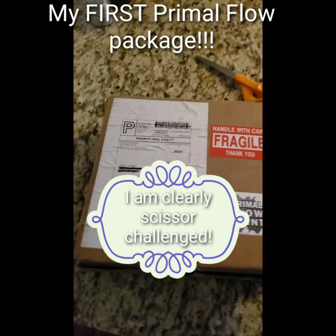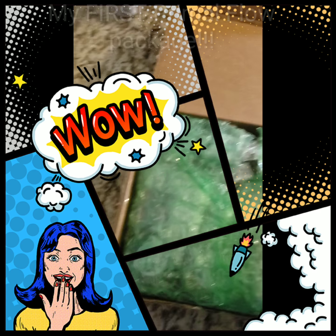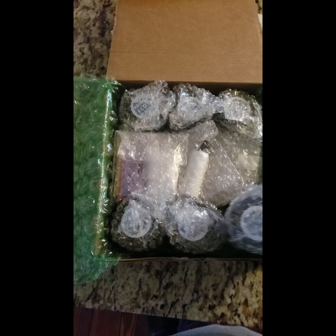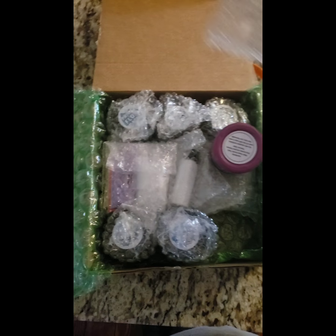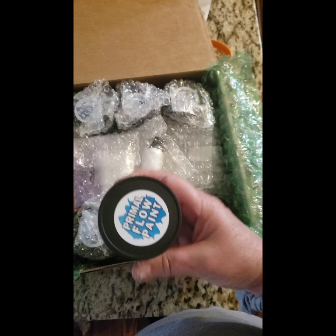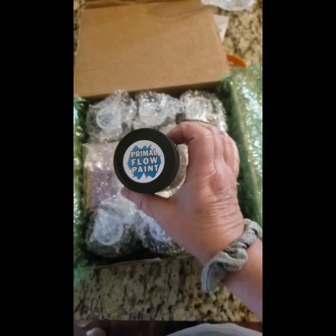So let's open it up. Excuse me for coughing. Look at all this stuff. And they packaged it so nicely — thank you for doing that. Upside down, sorry. Primal Flow.